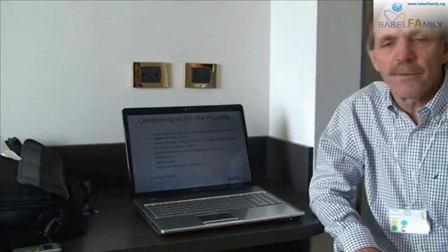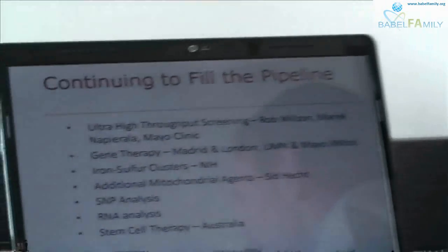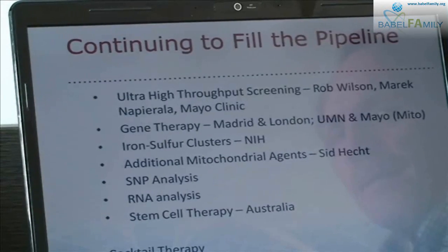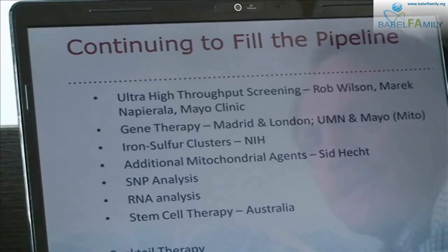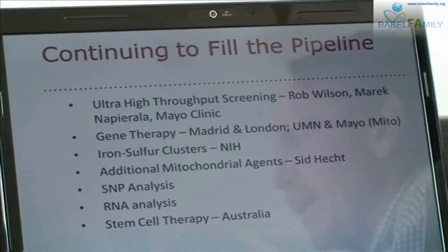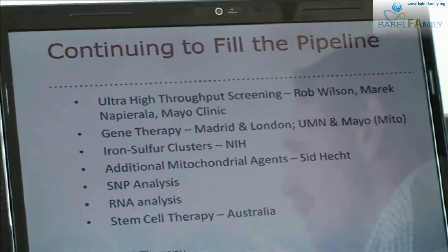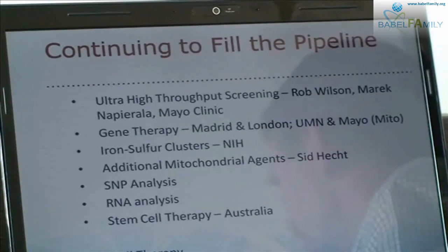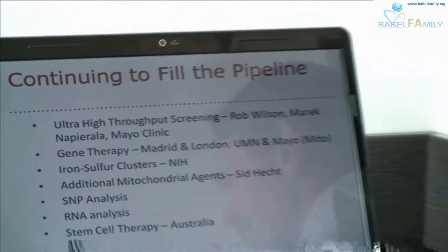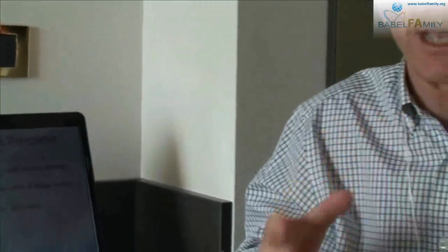These are some of the things coming newer to our treatment pipeline. First, there's another effort to use the ultra-high throughput screening capability at the National Institutes of Health that Rob Wilson was so successful with. In this case it's Merrick Naparala, who is at the MD Anderson Clinic in Houston, Texas. He has developed an assay that's just been accepted into the NIH program, which will be testing 350,000 compounds on his assay.